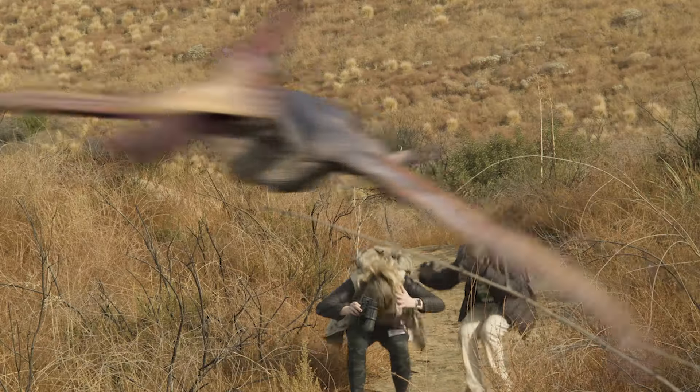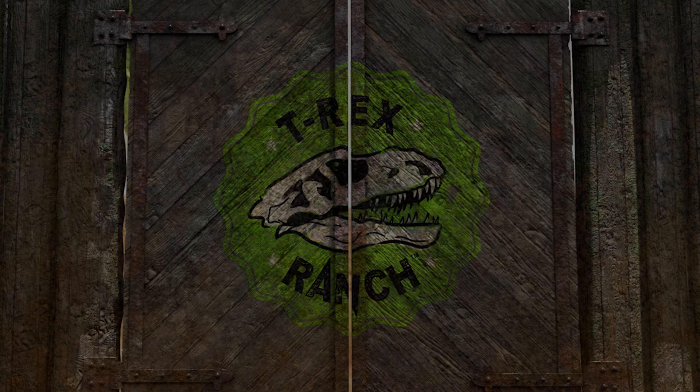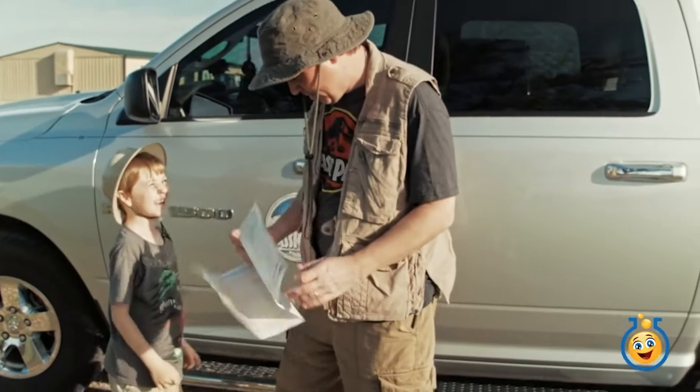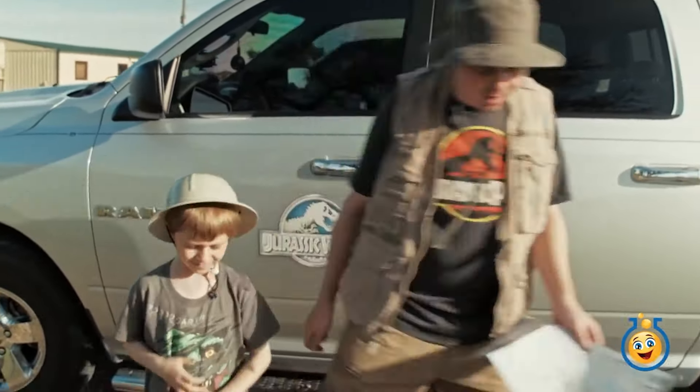T-Rex Ranch is the best for me — join me! Okay Park Ranger LB, here's the new map. Let's go see if we can find those dinosaur tracks. Cool, let's go.